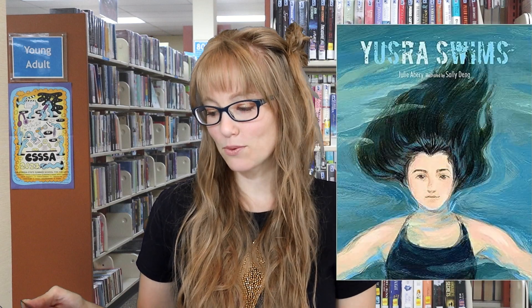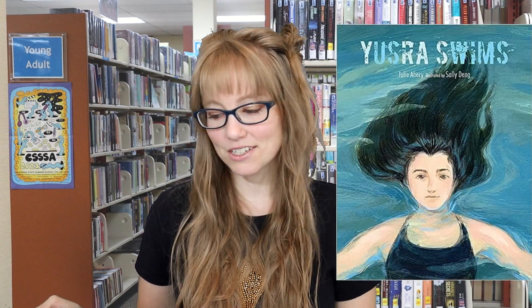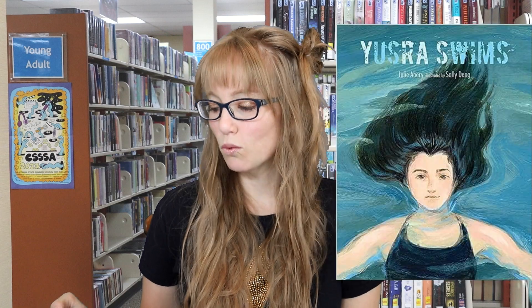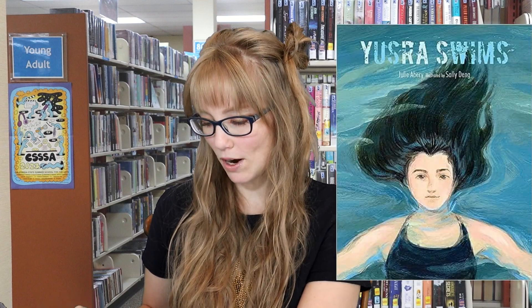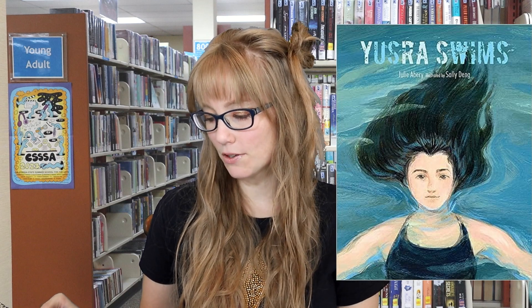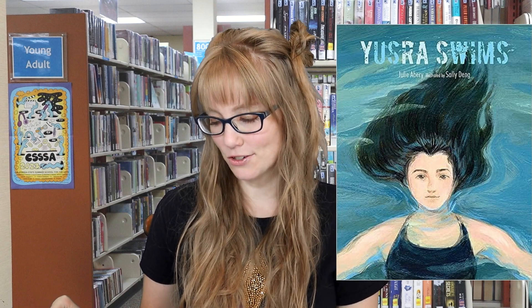Next we have Yusra Swims by Julie Avery, illustrated by Sally Dang. As a girl in Damascus, Yusra dreams about swimming for her country in the Olympics, but then the war intervenes. Spare and rhyming verse relates the story of Yusra's journey from her beloved home in Syria to Germany, where she realizes her dream.